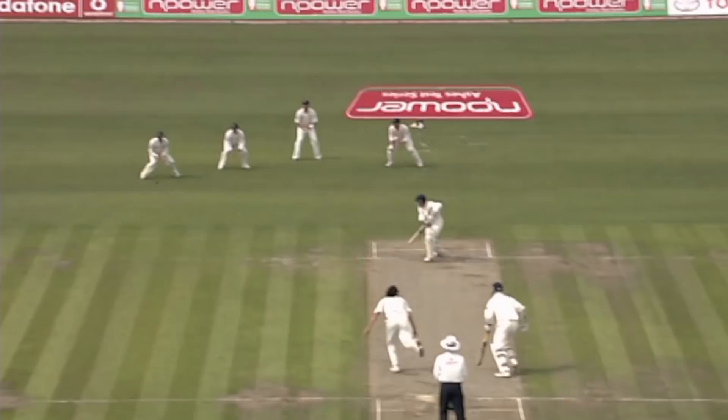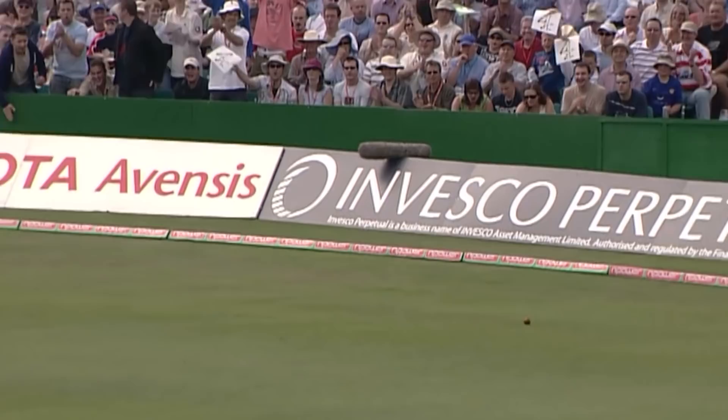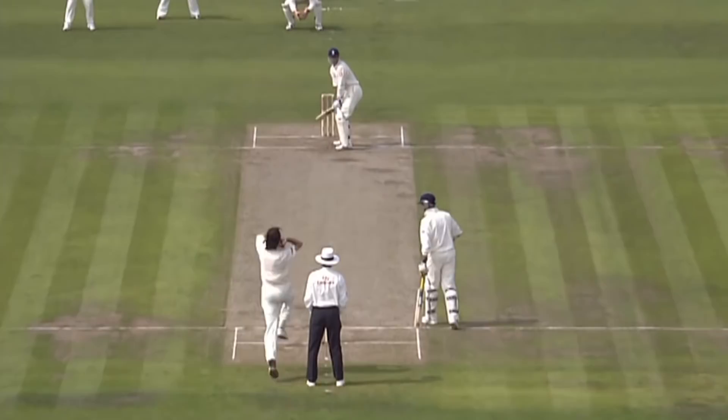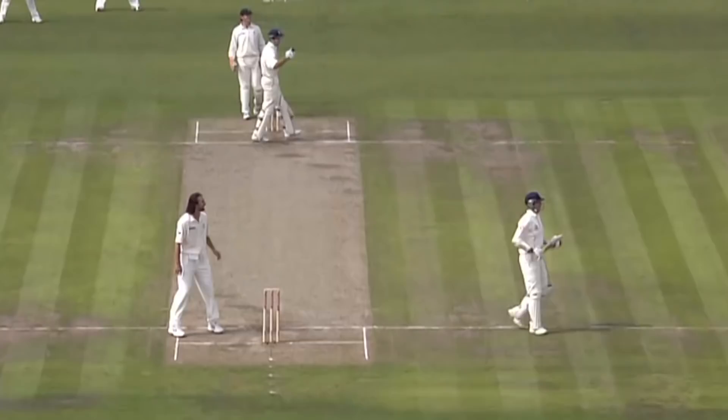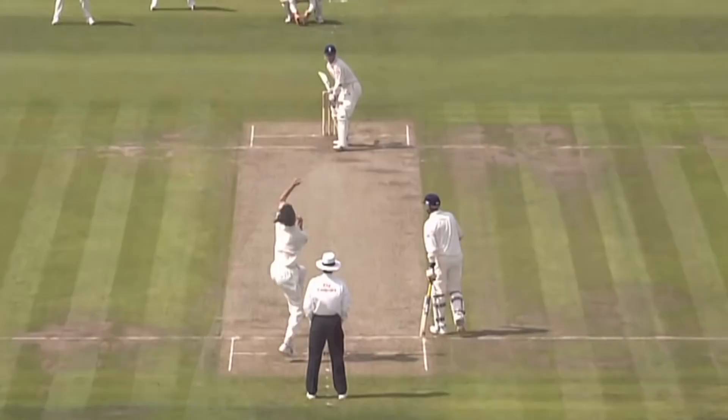First boundary for the England captain. More arms down through that area and more frustration for Jason Gillespie. That's a good shot — look that one through mid-wicket, won't quite get to the boundary though. If ever there was an England batsman that needs some runs, it's the captain. That's a lovely shot from Vaughan — that's just about Michael Vaughan at his very best.